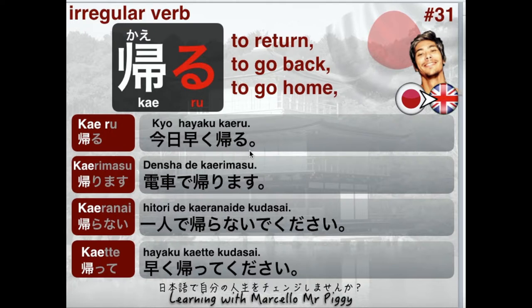For example, to your boss you can say 今日早く帰ります (Kyou hayaku kaerimasu) — meaning 'I'm going to leave early today.' 早く帰ります. Good.